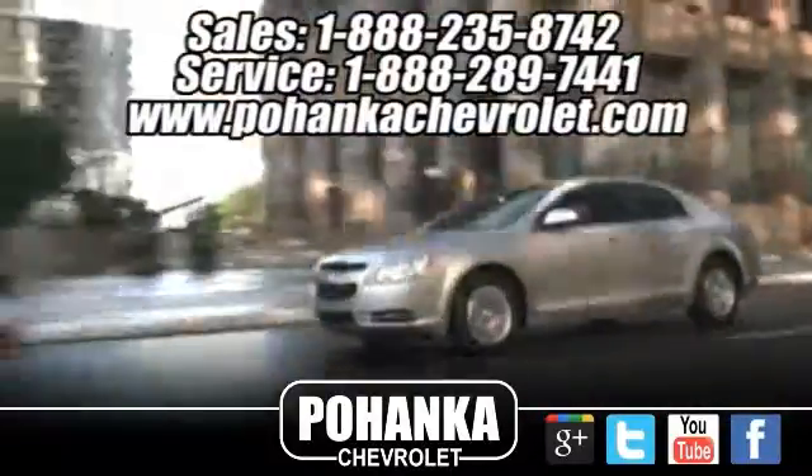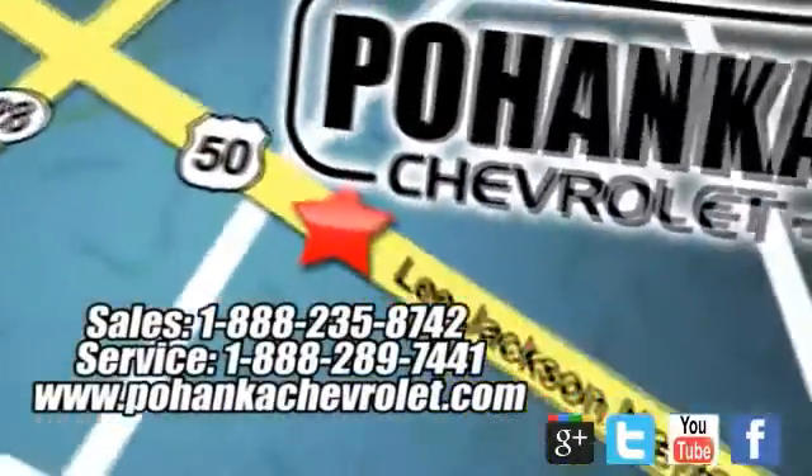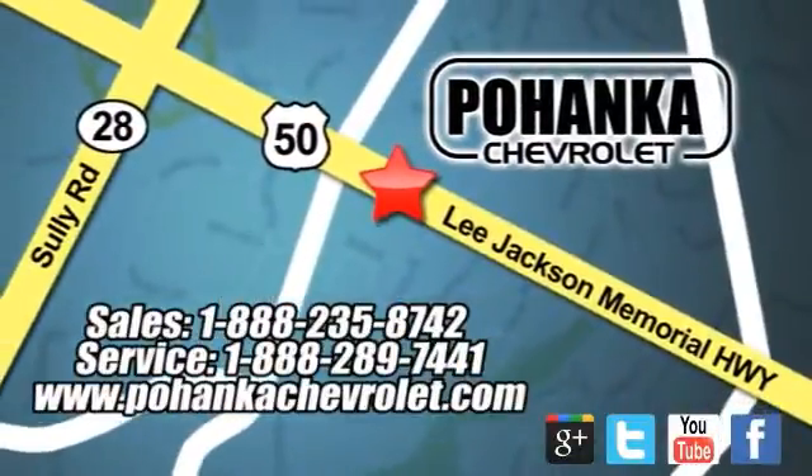Pohanka Chevrolet is a great place to buy a car. We're conveniently located at 13915 Lee Jackson Memorial Highway, Route 50, in Chantilly.